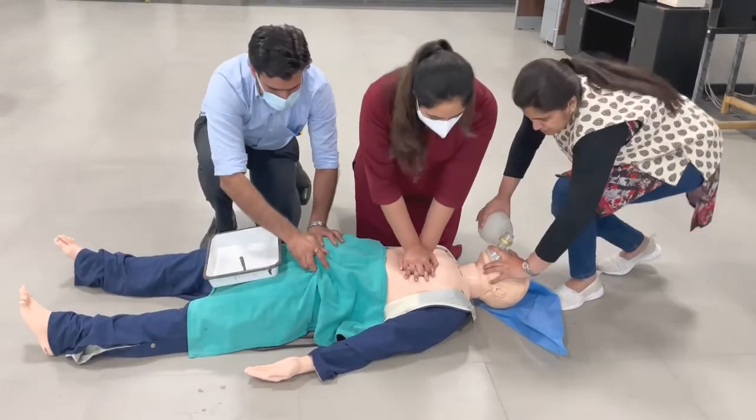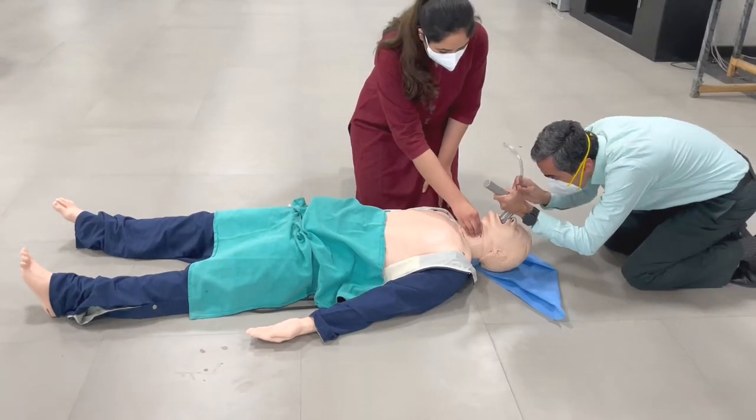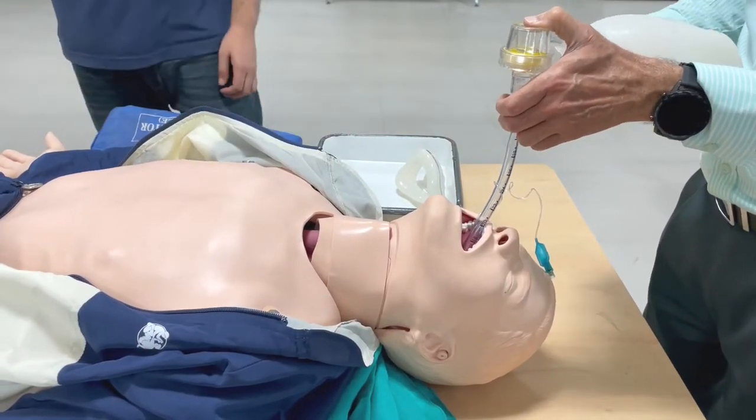Anesthetists arrive for definitive airway management with 100% oxygen continued at more than 15 liters per minute. The approach is two attempts at intubation; if that fails, two attempts at a supraglottic airway; if that fails, bag-and-mask ventilation; and if inadequate, cricothyroidotomy. Once intubated, give 8–10 breaths per minute irrespective of chest compressions, monitor with capnography, minimize interruptions, and use an ETT diameter of 6–7 mm. The pulse returns and successful intubation is confirmed by visible chest rise.